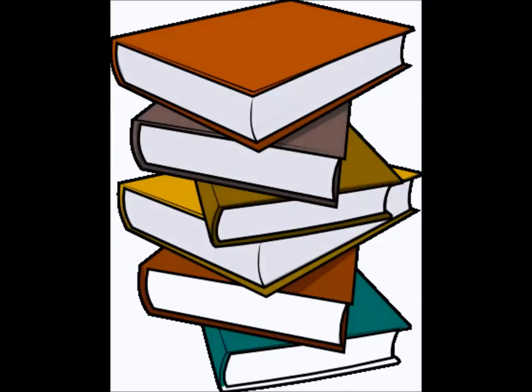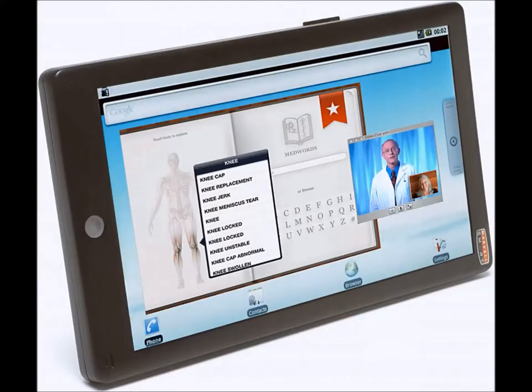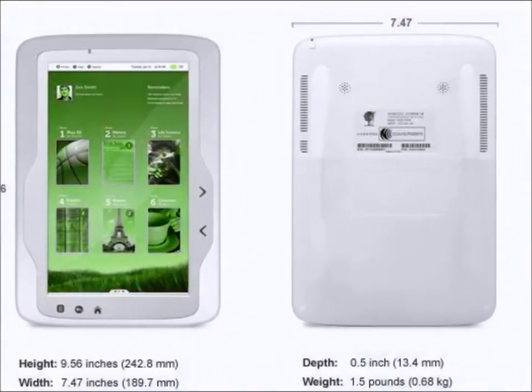This is the end of the era of heavy textbooks and the beginning of the era of the light, simple, elegant Mobi Tablet. When we designed the Mobi Tablet, we wanted something light, durable, compact and fast.